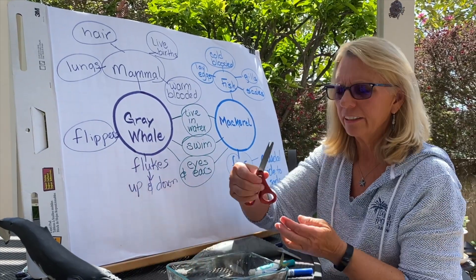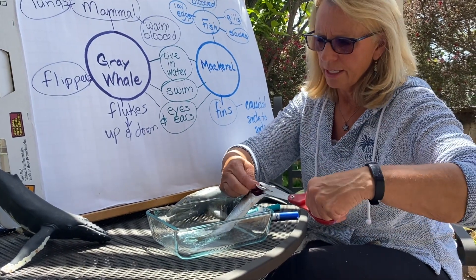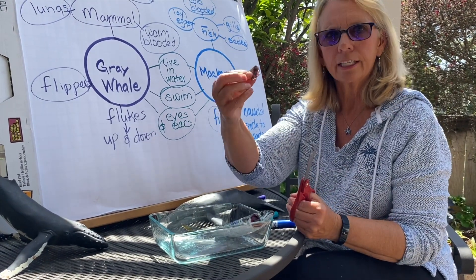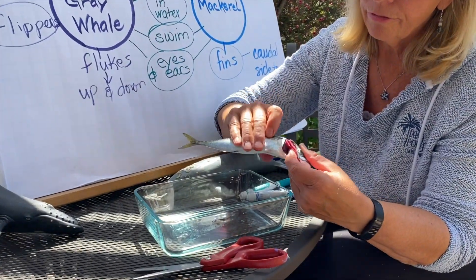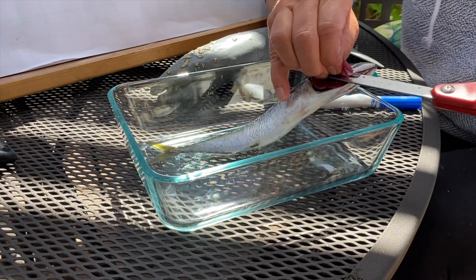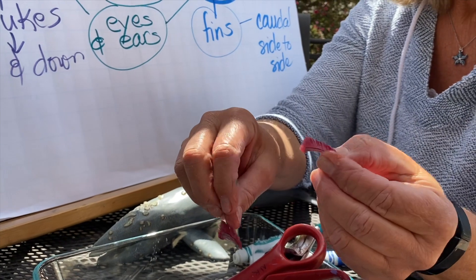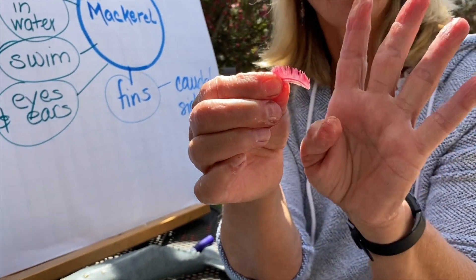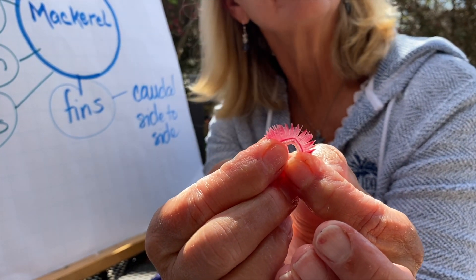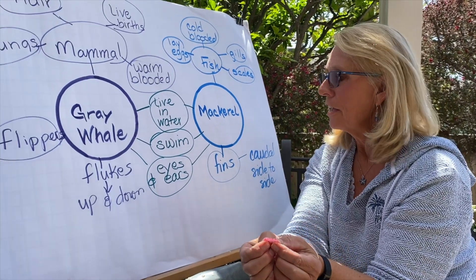Would you like to see the gills really closely? What I'll do is take my scissors of science and cut off the gill covering — the operculum — so you can see these feathery gill rakes. Fish have four gill rakes. As the water passes through these gill rakes, there's lots of surface area for the gills to absorb oxygen right out of the water and transfer it into their blood system, whereas our gray whale breathes that oxygen directly into its lungs.